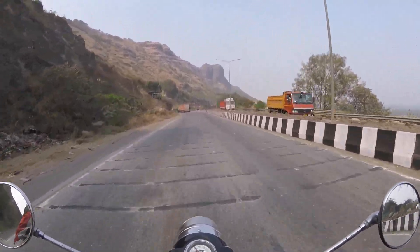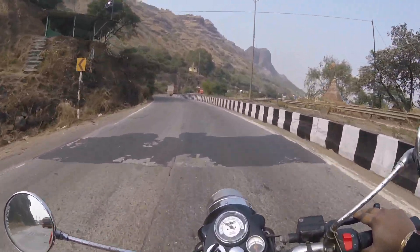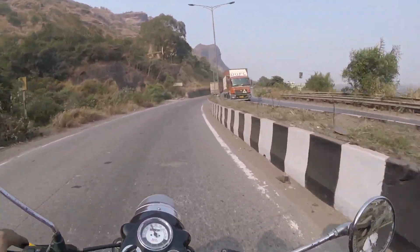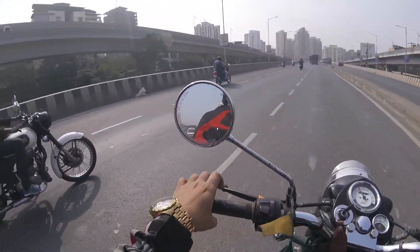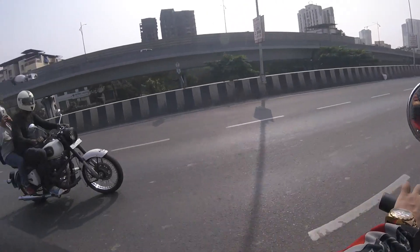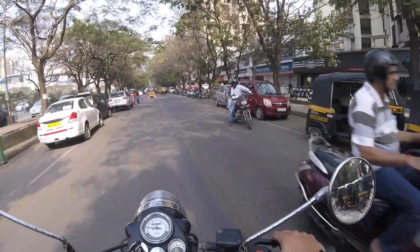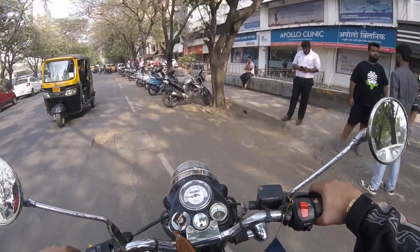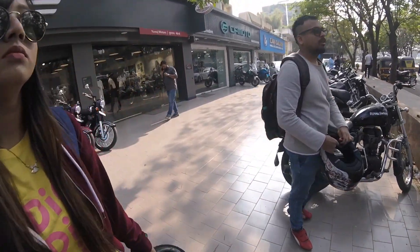I'm heading to the Java showroom in Thane — there's one more showroom in Washi if you guys are interested to visit. Most of you might recognize this road, the filthy and risky Mumbra bypass. Just reaching Thane, the showroom is just across Viviana Mall. There's the Java showroom, right next to the CF Moto showroom.